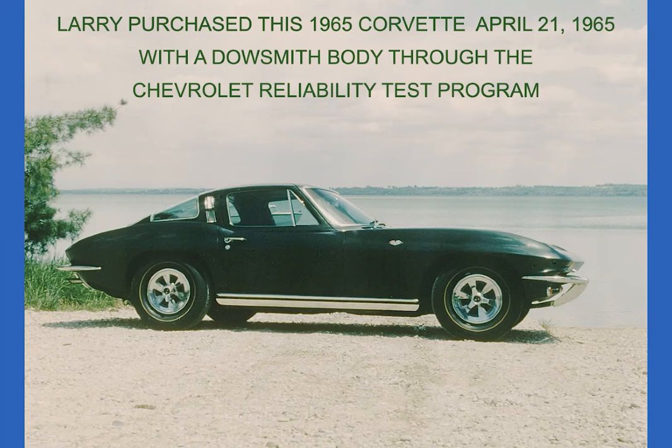I ordered it through the reliability test program and specified the Dow Smith body. I went to Ionia and watched the body come down the line. About halfway through the trim line, a fellow who was putting it together said he felt sorry for the poor guy buying this car — and I told him it was mine. He couldn't believe it, so he just threw the parts inside and said they'd finish it offline, so it got a lot of special attention. The body had some special bond material put in the back where the roof panel meets the underbody. It's an interesting car — I know where it is but I'm not supposed to tell anybody.